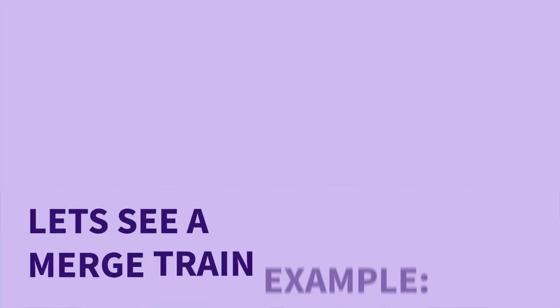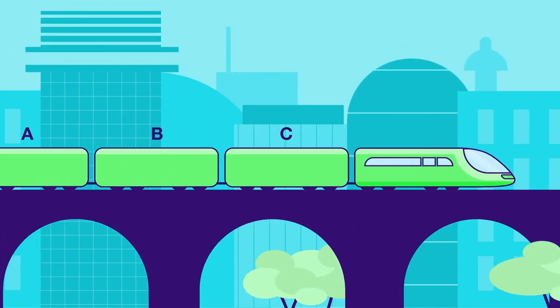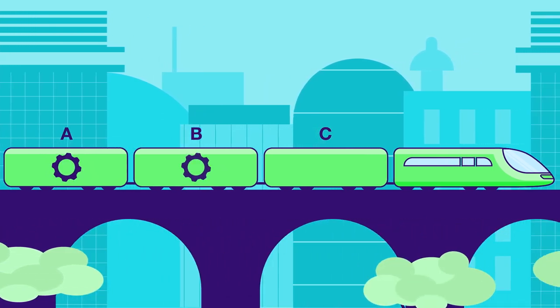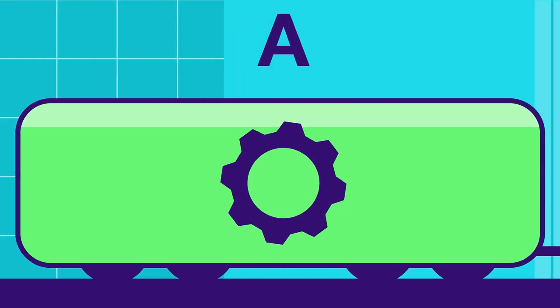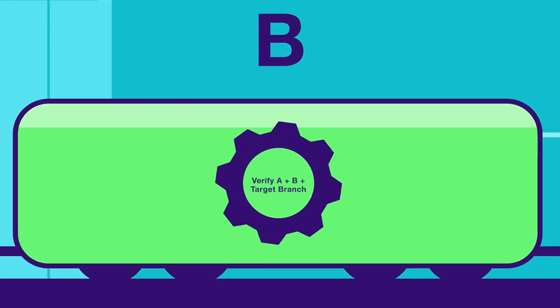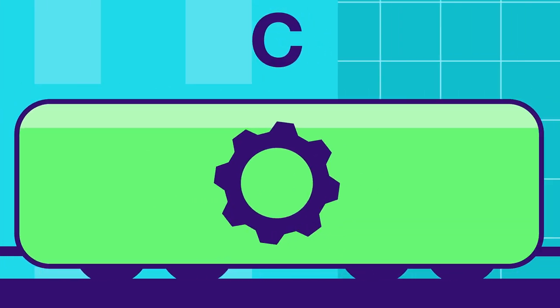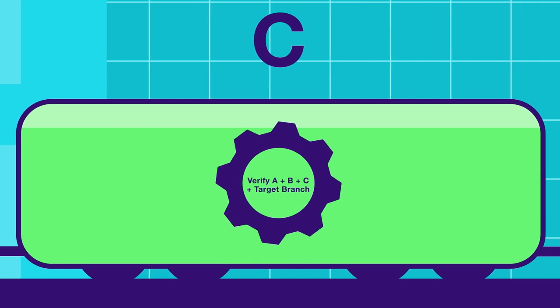Let's see a merge train example. Three merge requests — A, B, and C — are added to a merge train in order, which creates three merged results pipelines that run in parallel. The first pipeline runs on the changes from A combined with the target branch. The second pipeline runs on the changes from A and B combined with the target branch. The third pipeline runs on the changes from A, B, and C combined with the target branch.